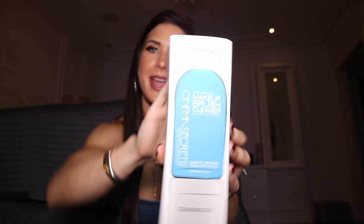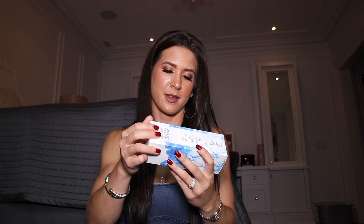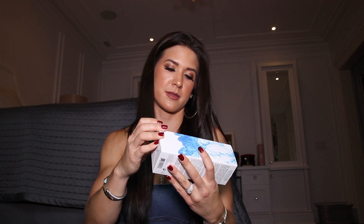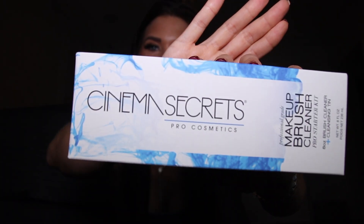The second thing is I really needed some really good makeup brush cleaner, and the girl at Sephora raved about this. It is called the Professional Grade Makeup Brush Cleaner by Cinema Secrets. Apparently it's supposed to be really phenomenal — she couldn't stop raving about it. It's a cleansing tin that comes with it and helps to do all of the above very nicely.